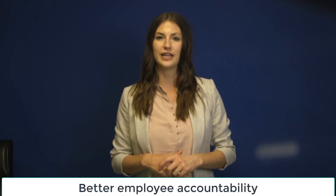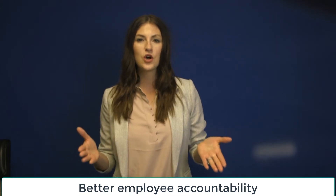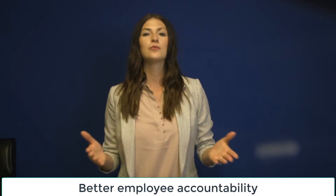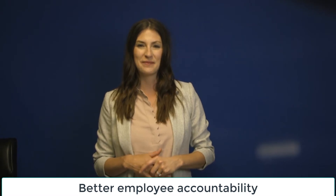Two, better employee accountability. When your employees know that the customers they served shall be asked for their feedback, your employees will more likely be more responsible and do a better job.